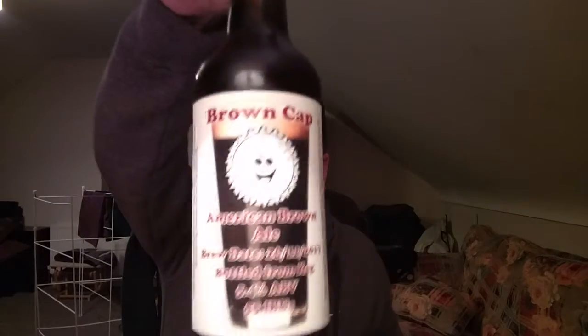There we go, we've got the brown cap this time. American brown ale. Bottle from the keg — these are the words I like to say. I am really taken with bottle from the keg these days, that I'm actually doing. This is the Happy Cab Brewery, aka Mad Calabi.